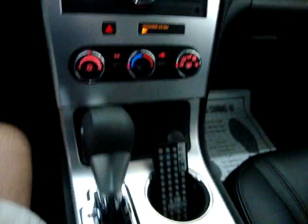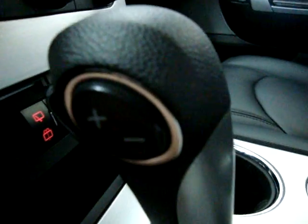We've got factory floor mats. This remote just needs batteries but it's brand new. It has an automatic transmission with a manual shifting mode.